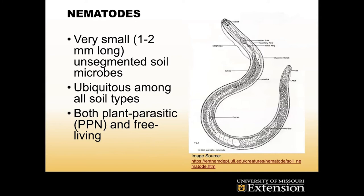Nematodes in general are very small, microscopic, unsegmented soil microbes. Whereas a worm that you would see crawling around on the ground has different segments to it, nematodes are just bare form, all in one shape. They're ubiquitous among all soil types and most environments — you can actually find them in the ocean as well. A common saying is if the earth just disappeared, you'd still be able to see the shape of it due to all the nematodes.